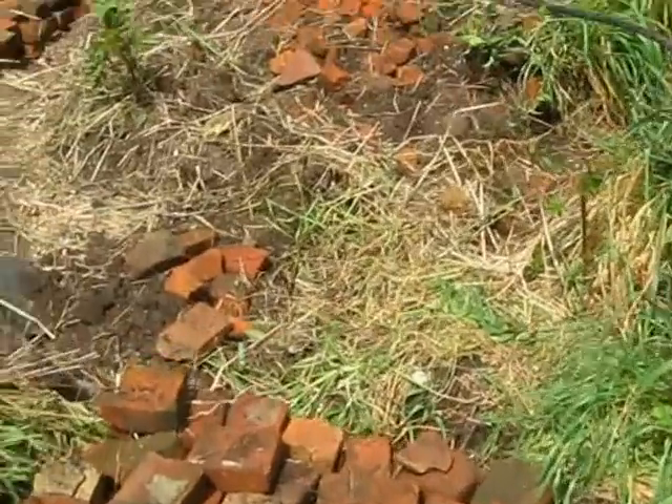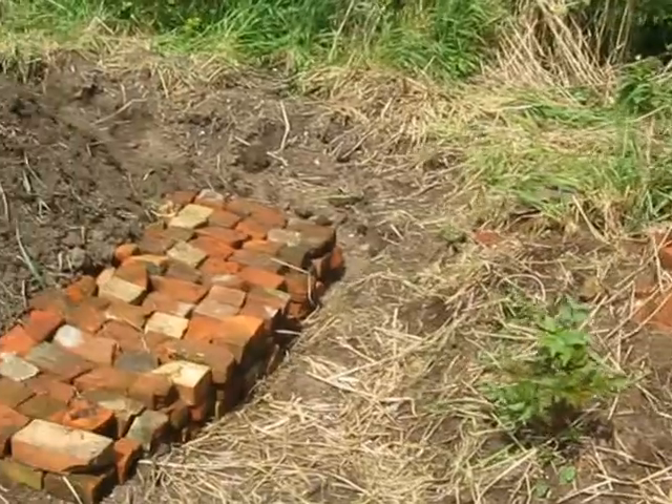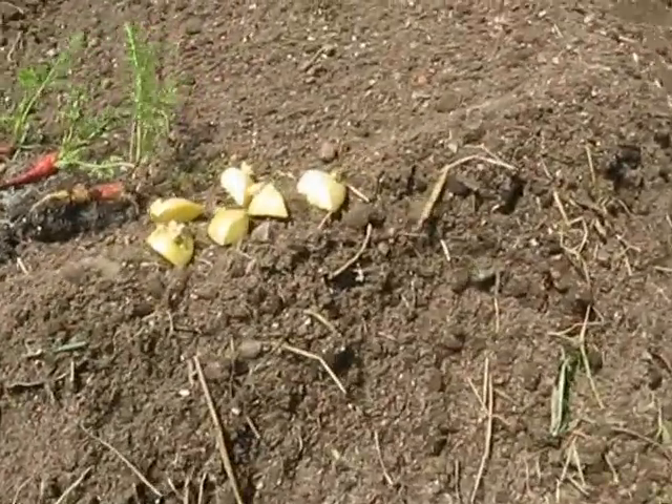This is just temporary storage for the bricks. I started to put a dent in the pile. I had an extra hour from somebody who dropped by, and now I'm getting ready to plant these potatoes.